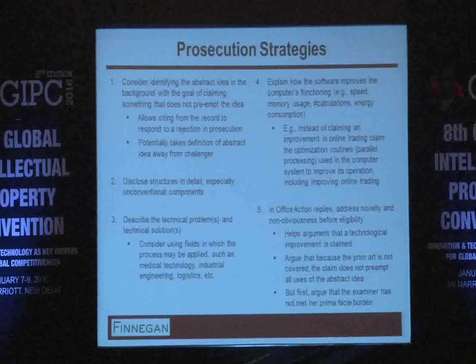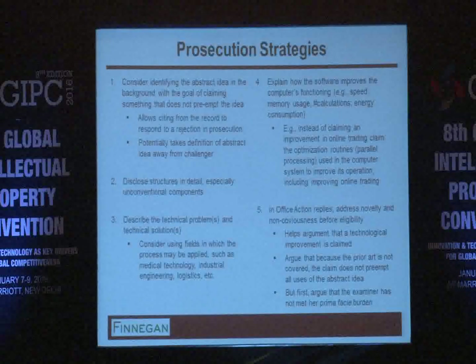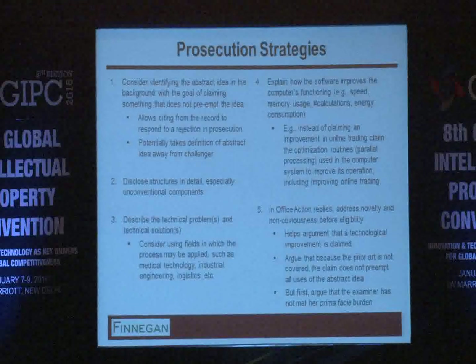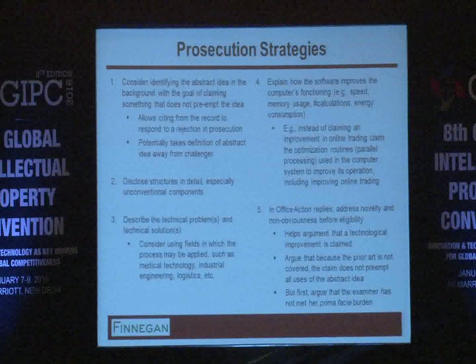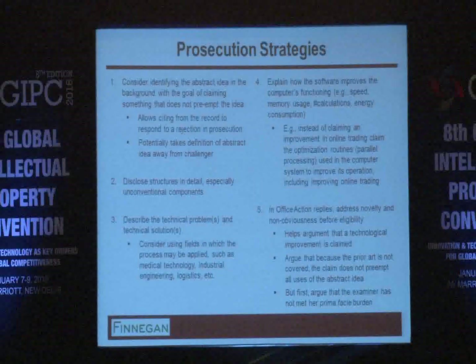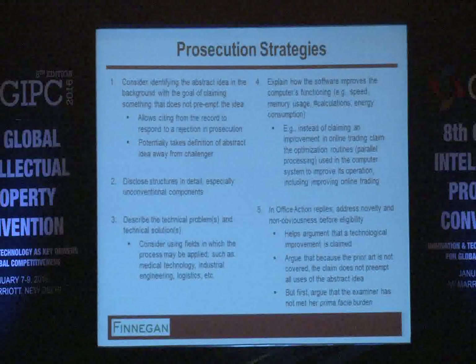The second tip: try to disclose structures in detail, especially for those that could qualify as the inventive concept, so you can rely on those in arguments — whether before the patent office or in court later on. Number three: describe the technical problems and solutions specifically and in detail.